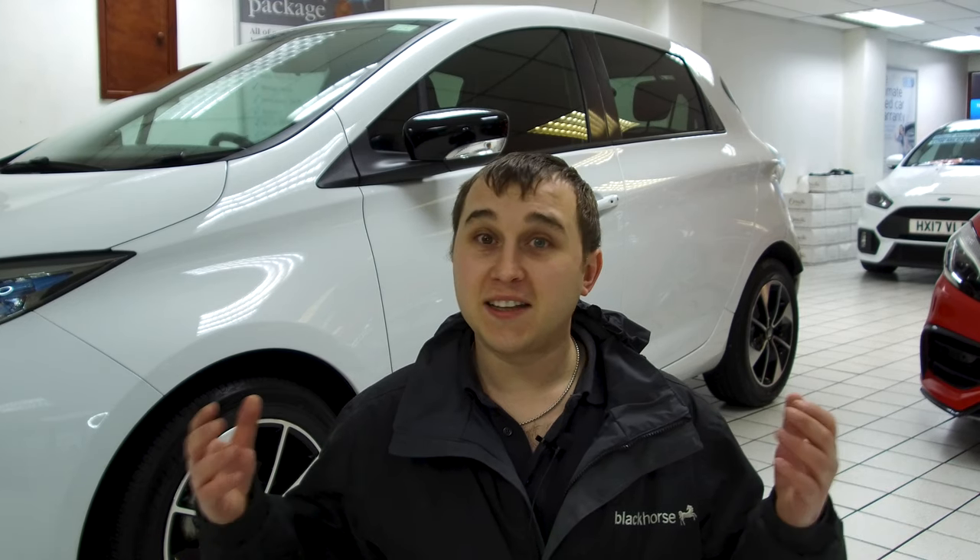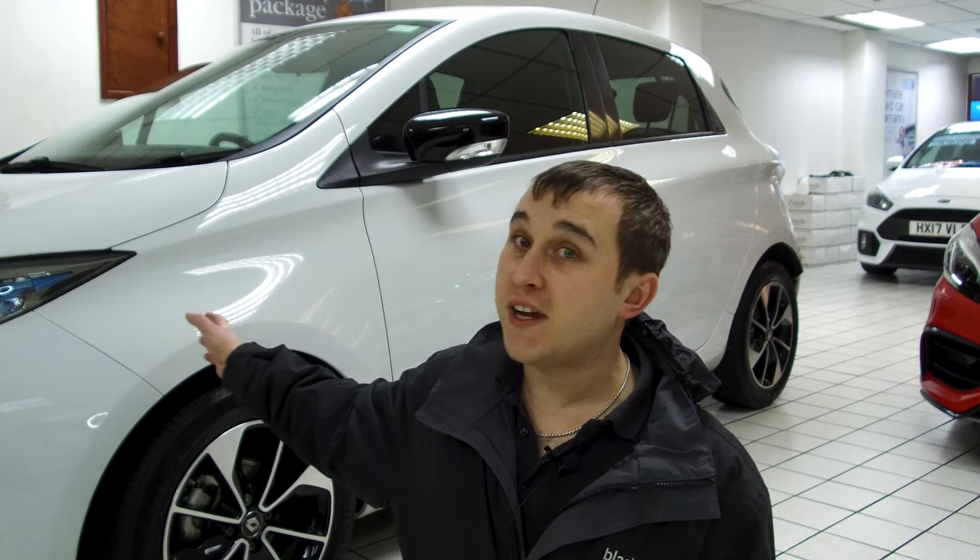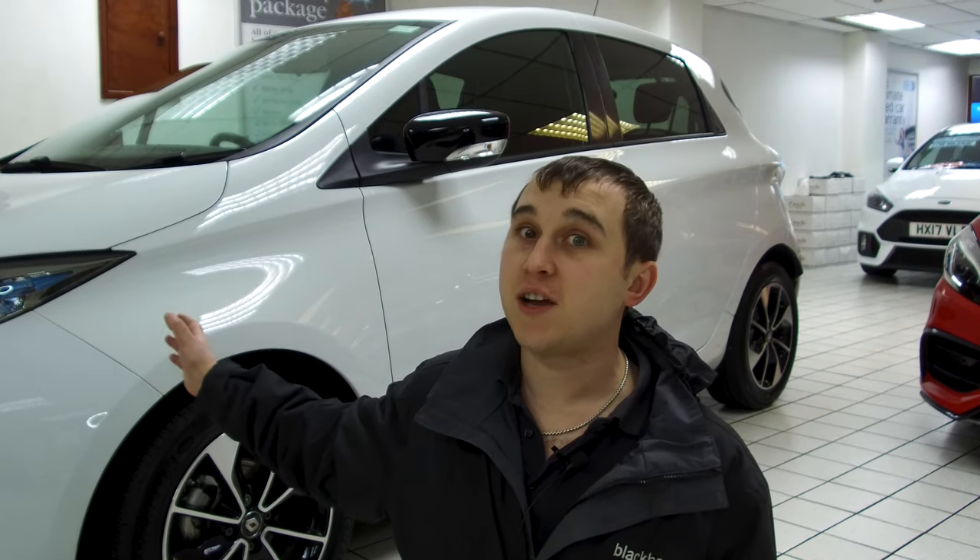Welcome to today's video. We're going to be exploring how green an electric car is. It's a question that comes up quite a lot for EV owners, and today I'm going to be exploring how green it really is to own an electric car.